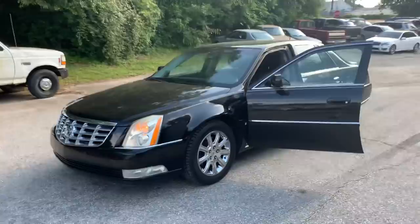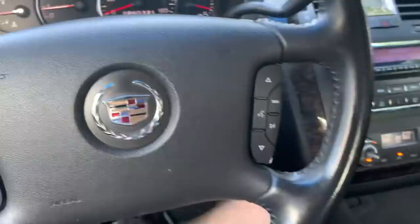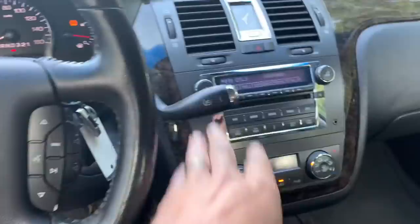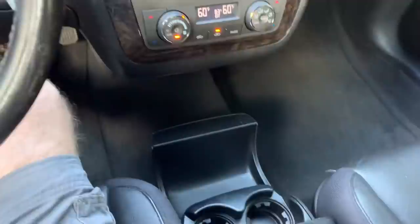If you were looking for yourself a good full-size sedan, look no further. I am picky about my Cadillacs. This one is black on black — black leather interior with a dark accented wood trim, very classy. And this has a column shifter. I only like the Cadillacs with the column shifters.